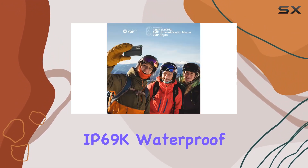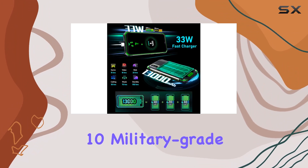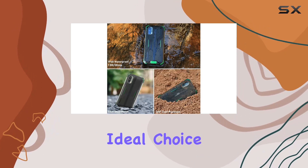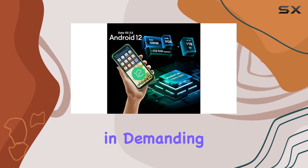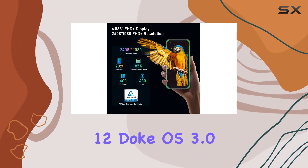Now let's talk durability. The BV7100 is IP68 and IP69K rated — waterproof, dustproof, and drop-proof — passing 10 military-grade tests, making it ideal for outdoor enthusiasts or those in demanding industries. Android 12 with Doke OS 3.0 adds privacy and efficiency features like a privacy dashboard and app preloading.